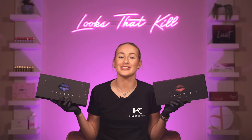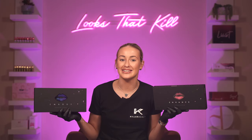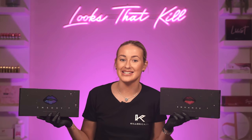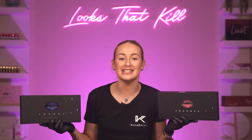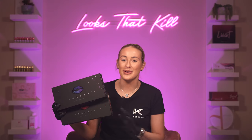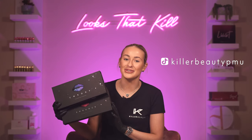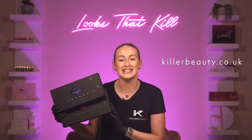With both sets, Karla has created the perfect tools for lip neutralisation and lipstick effects. But it is down to the artist to learn colour theory and fully understand the art of lip tattooing to get the most out of these pigments. Head to the link in our description now to order Embody and Enhance from Killer Beauty today.